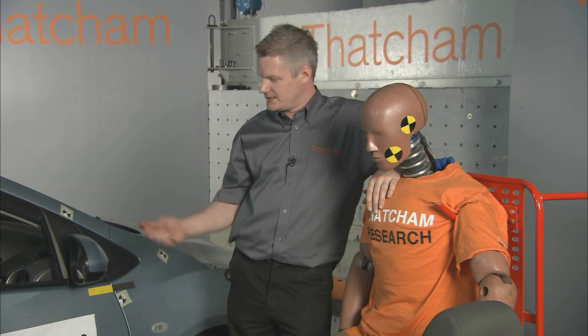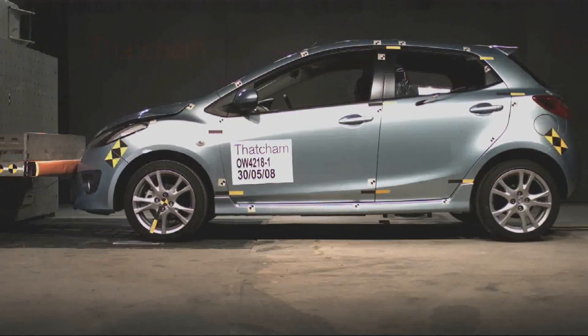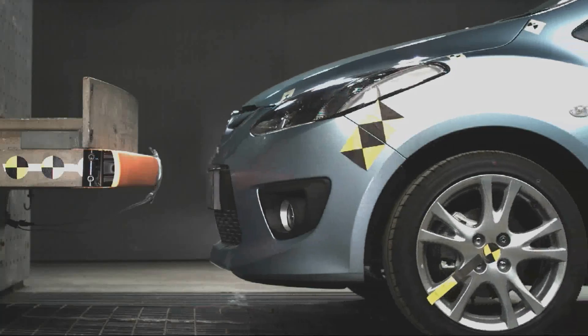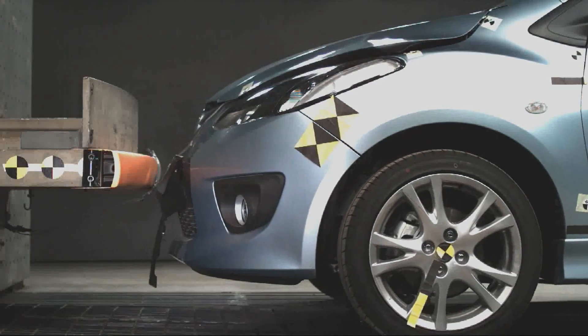We've got lots of different types of research here in crash. This test, for example — you can see there's a car with a dummy in it. This is going to be a barrier test on this particular vehicle. We're testing bumpers to see the repair costs during a low-speed city-type crash.